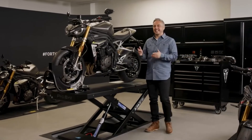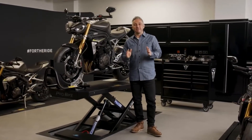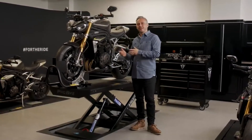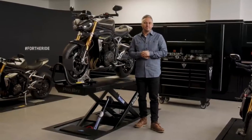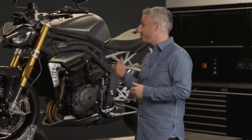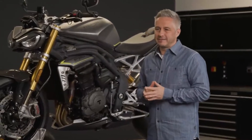Hi there, I'm Matt and this is the all-new Speed Triple 1200 RS, which is an absolutely phenomenal machine with an all-new chassis and an all-new higher capacity 1160cc triple engine. And today I'm here at Triumph's Technical Training Centre in the UK, just around the corner from the factory, to tell you all about the new engine and its development.